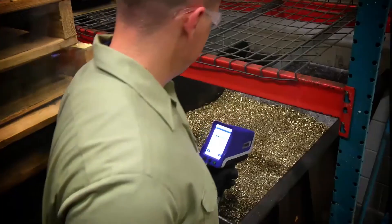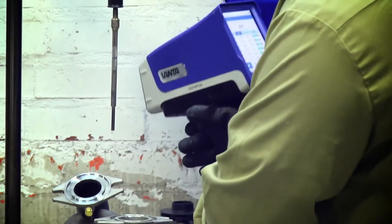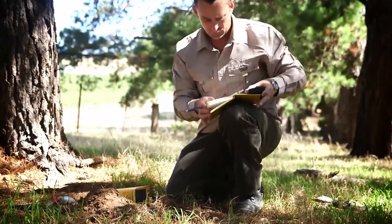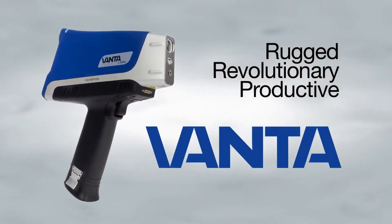Providing maximum uptime for a faster return on investment and lower cost of ownership. Analytical superiority for making better and faster decisions in the field. And a user experience that enables more efficient and productive operators. That's the power of Vanta analyzers.